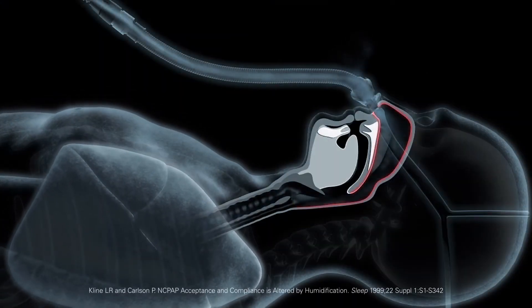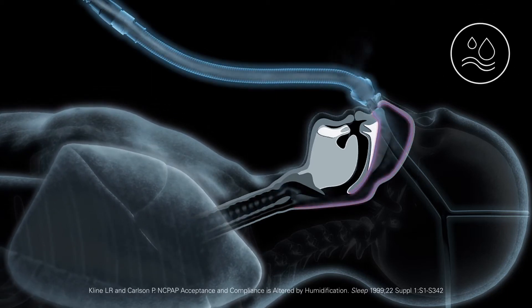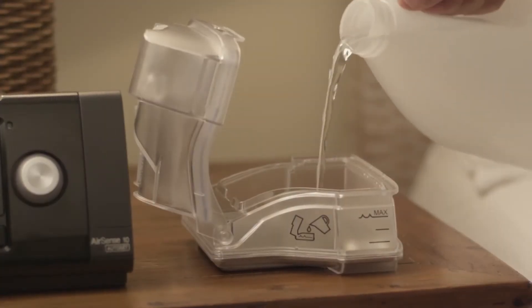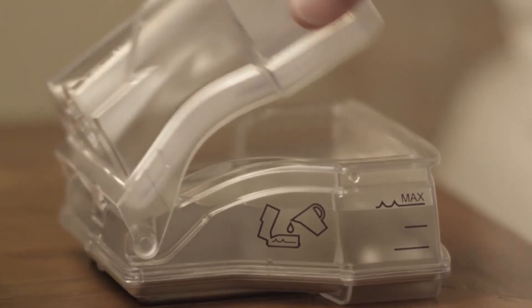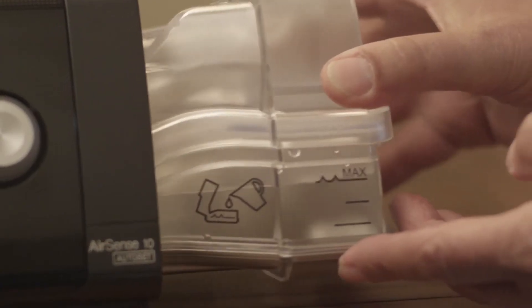Heated humidification has been shown to relieve the side effects of therapy, such as a dry nose or throat, and help you stay comfortable. Your therapy device comes with the new HumidAir Heated Humidifier built in, so you can enjoy the benefits of humidification in one easy-to-use system.